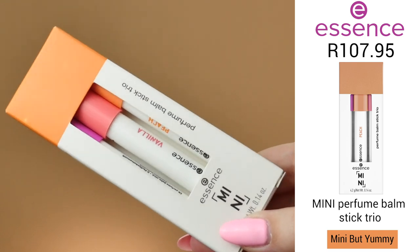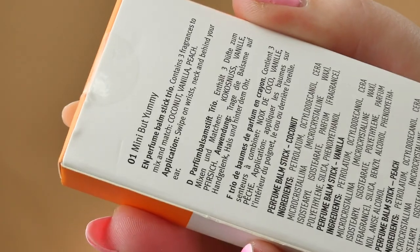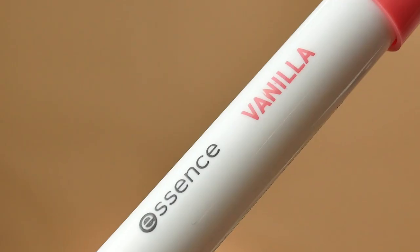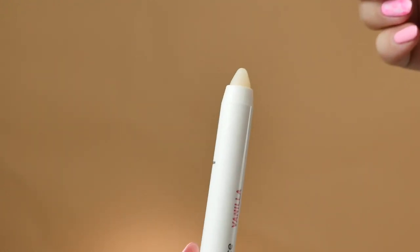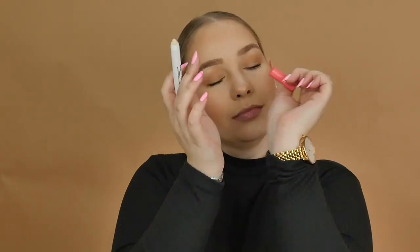Last but certainly not least is the Mini Perfume Bomb Stick Trio. These come in three amazing scents — coconut, vanilla, and peach. It's a really cool product: perfume in the form of a balm stick that you apply anywhere you would normally spray perfume, such as your wrists, neck, and behind your ears.